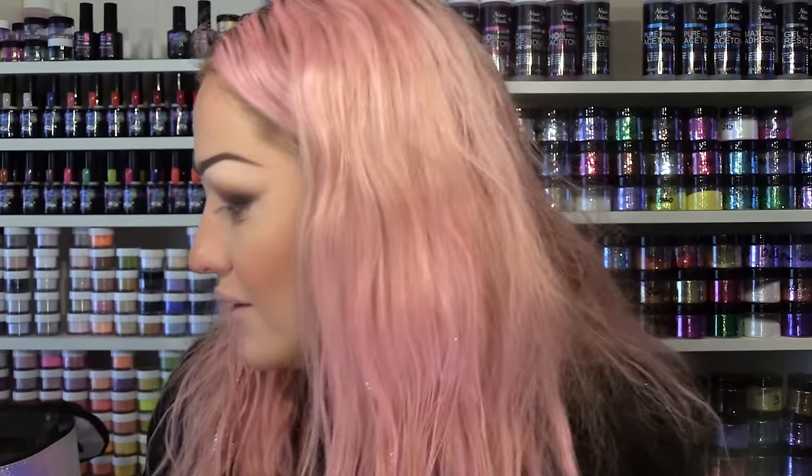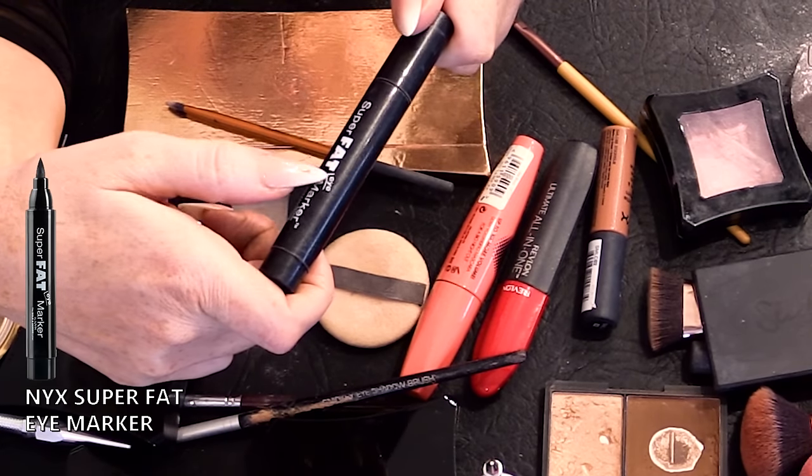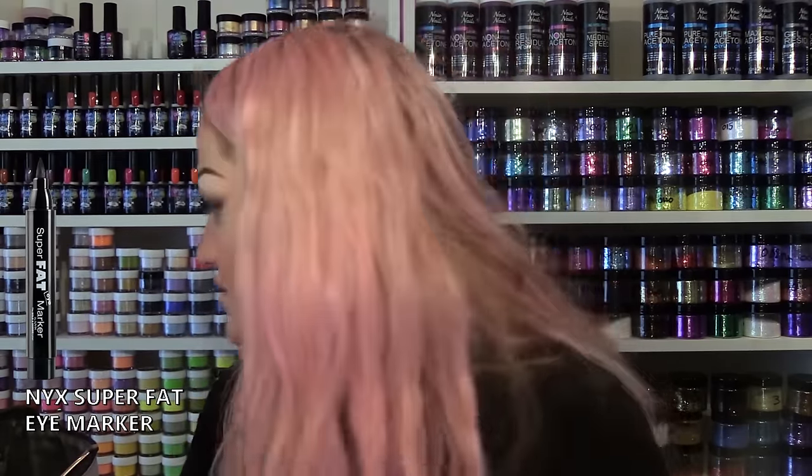I don't really wear anything on my lower lid unless I'm going out — sometimes I'll smudge something around for a night out. I've got this Super Fat Eye liner — it's like a big fat marker and it's so easy to use. I tried another waterproof one but it was a nightmare — the tip was really flexible and when you took it off it just rolled off like PVA glue. So I went back to the Super Fat Eye.